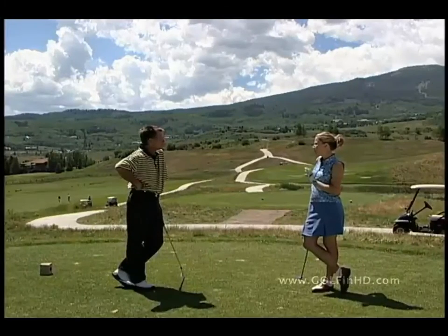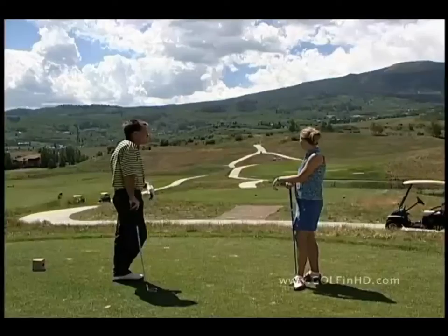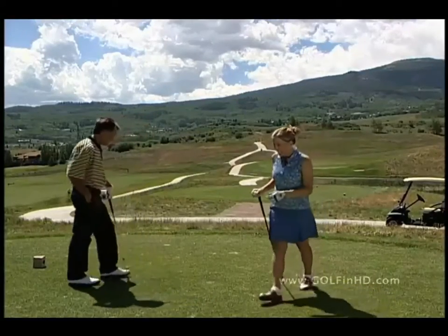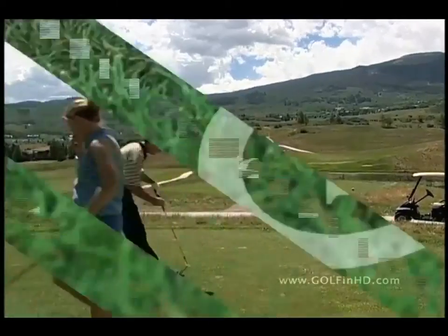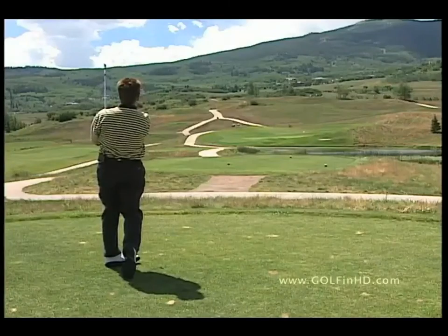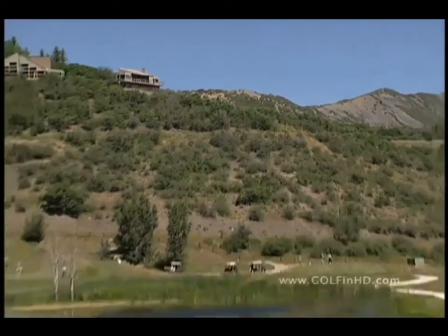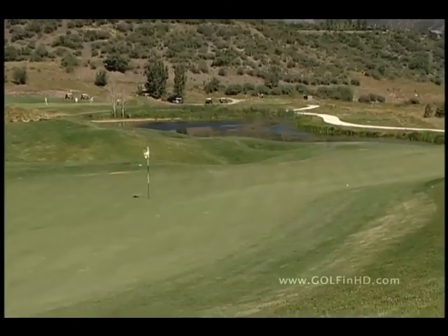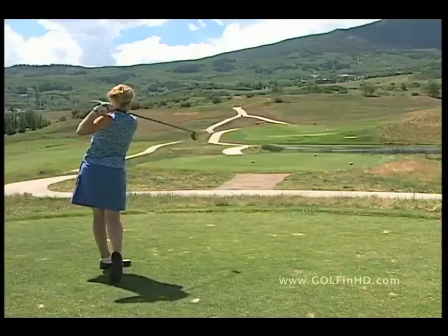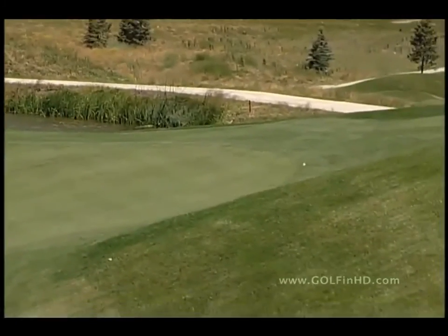The residences are gorgeous, I'm sure. Membership is still available — you can become an owner, and that's one way to get access to the golf course, because golf memberships right now are pretty much sold out.